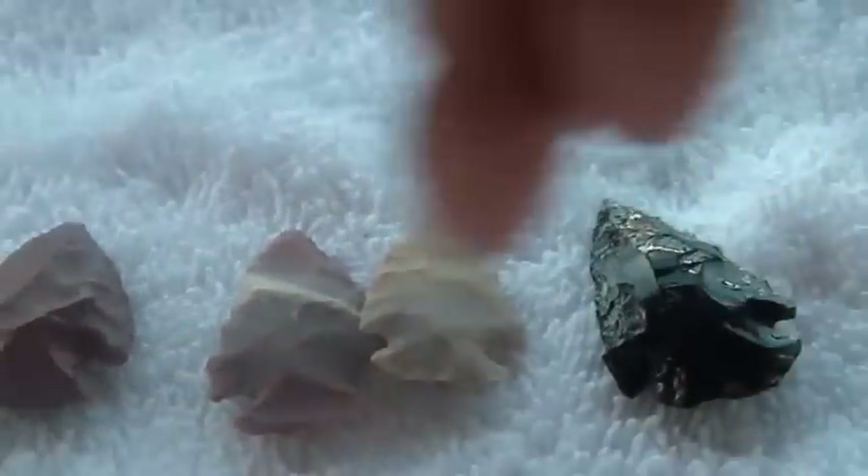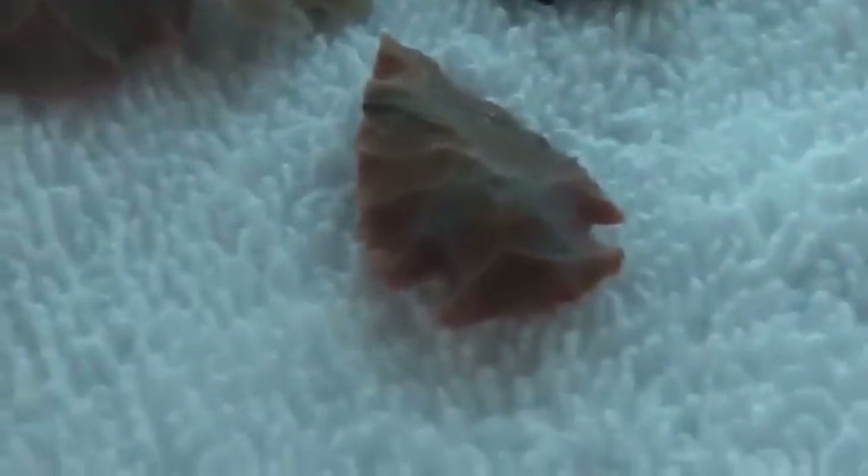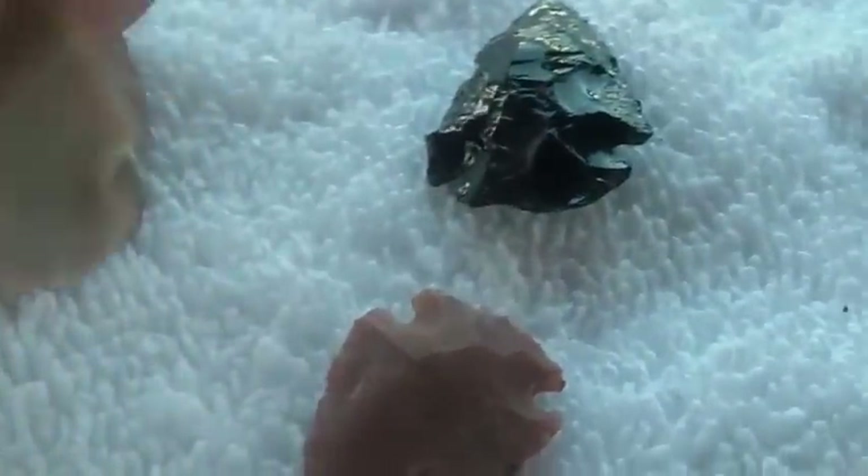Unless somebody collected them from different sources — they are made out of different materials, as you can see. They feel the weight they should be; they're not made out of plastic, they seem to be made out of stone. But just the tail end of them all looks so similar.